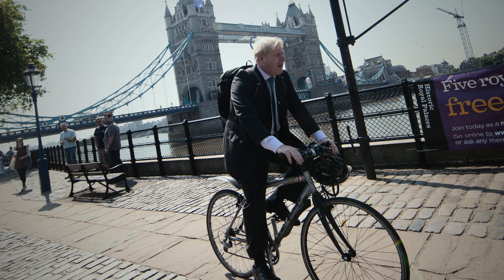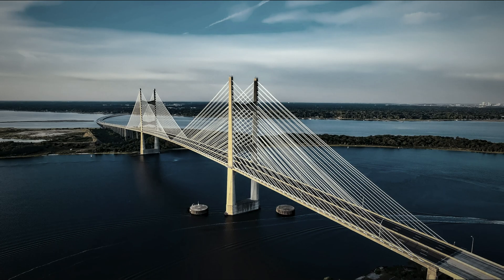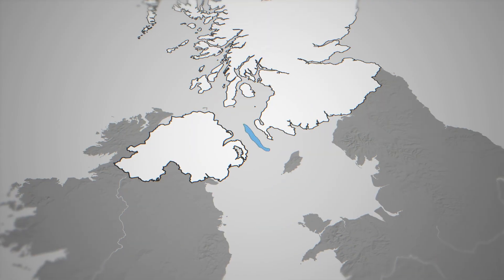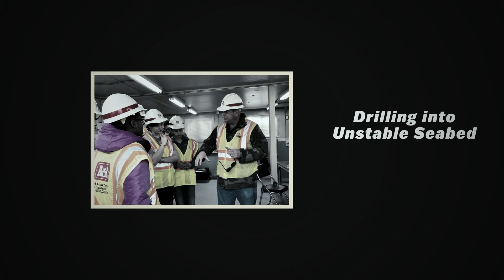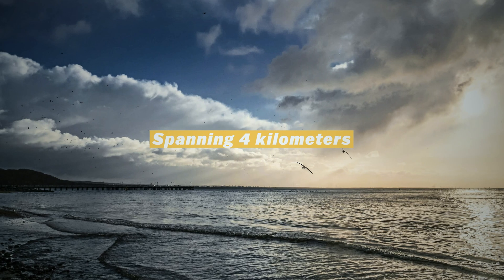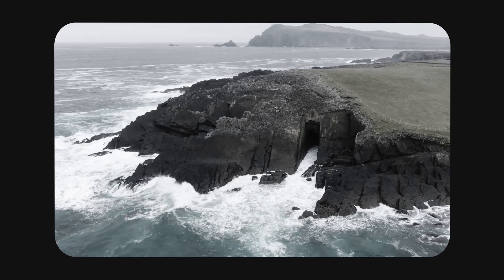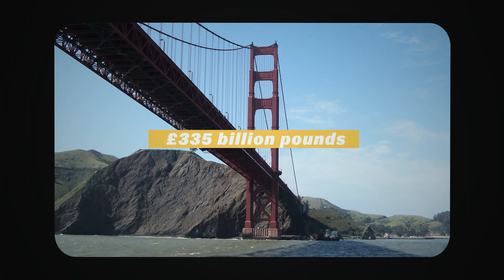Then came one of the strangest turns: the Boris Bridge. In 2020, Prime Minister Boris Johnson floated the idea of a massive bridge or tunnel linking Scotland and Northern Ireland. The shortest route? Right over Beaufort's Dike. Engineers were horrified. Not only would construction mean drilling into unstable seabed and spanning 4 kilometers at its narrowest point, but the site is literally filled with live bombs and radioactive waste. One study put the cost at £335 billion, before the whole idea was quietly scrapped.